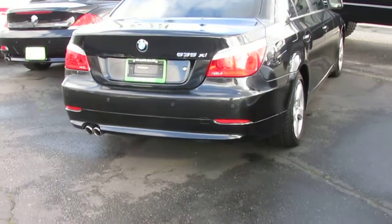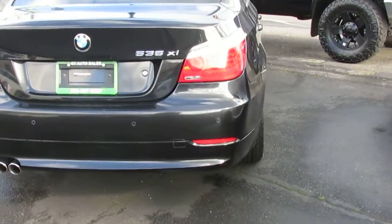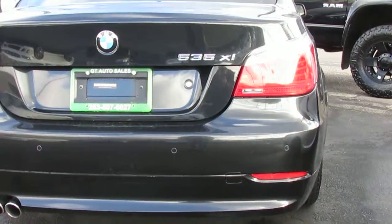How's it going Derek? My name is Cameron over here at GT Auto. Just going to send you a video about your inquiry on our 535xi all-wheel drive BMW 5 Series.